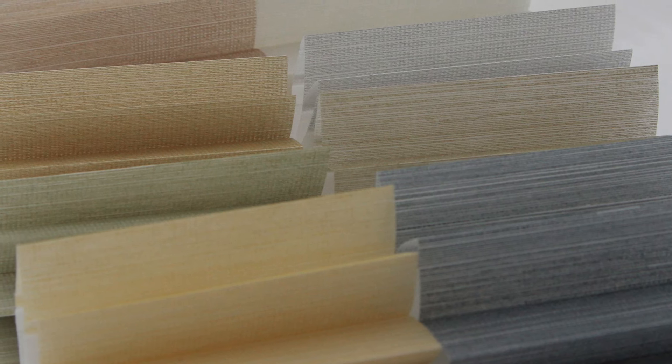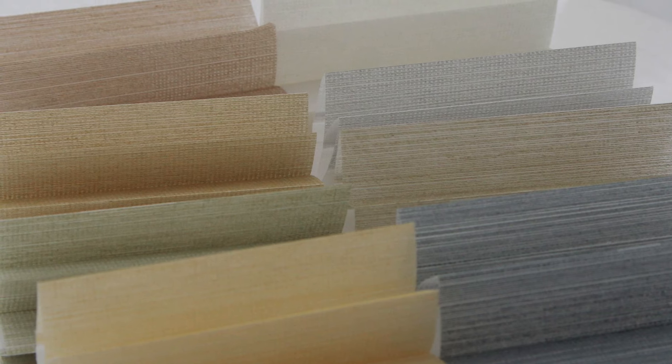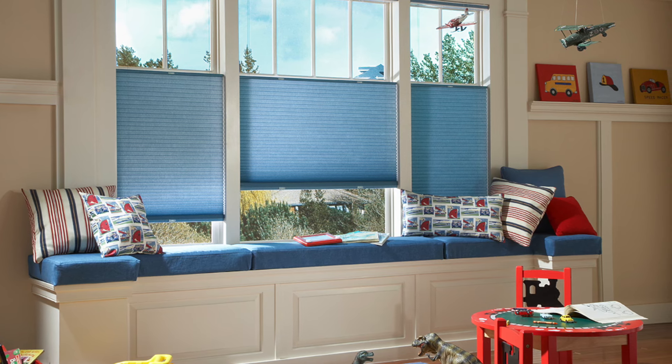But the benefits don't stop there. Honeycomb shades from SelectBlinds are available in a vast array of fabrics, designer prints and textures, beautiful solids, and neutral colors. With so many style options, it's easy to find the perfect honeycomb shades for your home that complement your current decor.